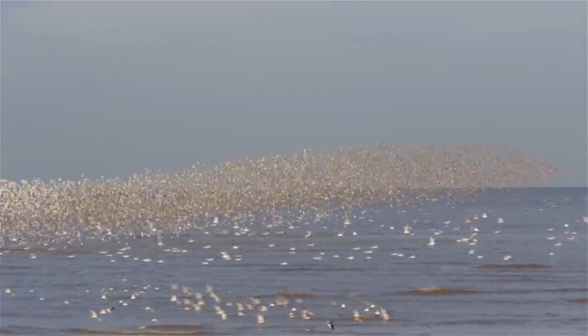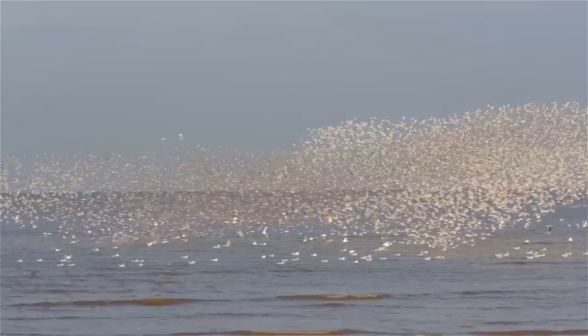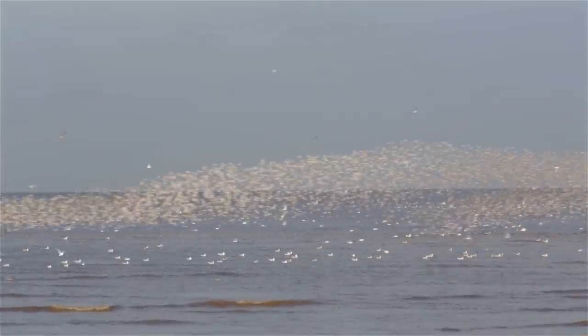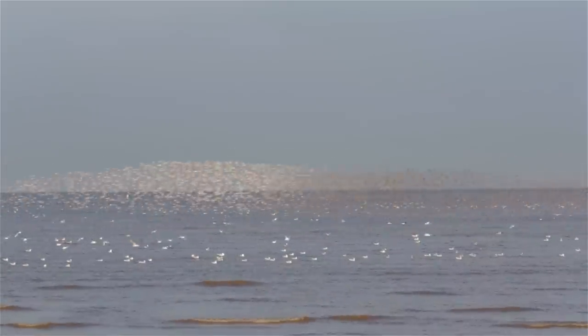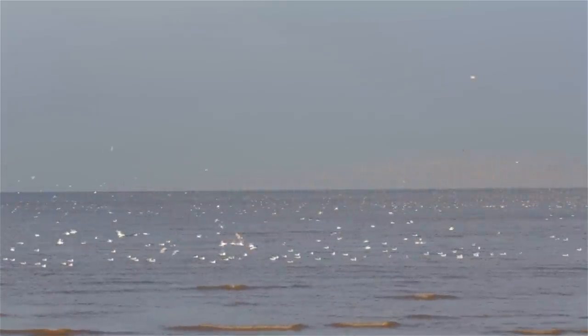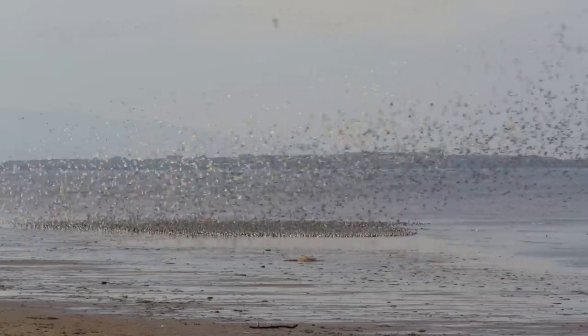Through twisting and turning in flight, they create these spectacular aerial displays. Every year, they migrate for up to 5,000 miles from their Arctic breeding grounds, escaping the freezing cold during winter to spend it on the mild coasts of the Dee Estuary.